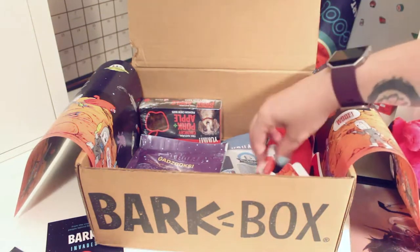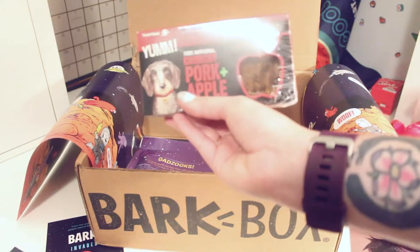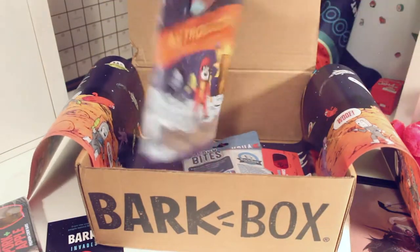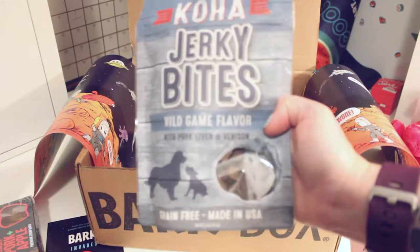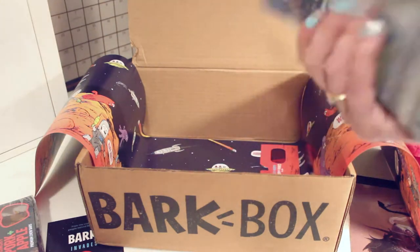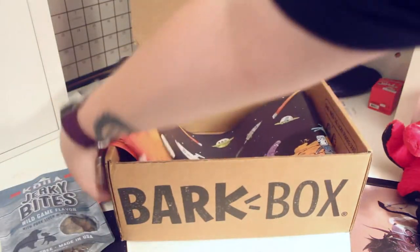Now let's see what we have for treats. Our crunchy treat is the Ada Chews 100% Natural Crunchy Pork and Apple Chew Bar. We have Gadzooks — it's Astro Bacon, by Bark and Co. And then Koa — I know Koa, Koa is a good brand. These are Jerky Bites Wild Game Flavor with Pork Liver and Venison, and these look kind of like just little cubes. No stickers in our box this time.